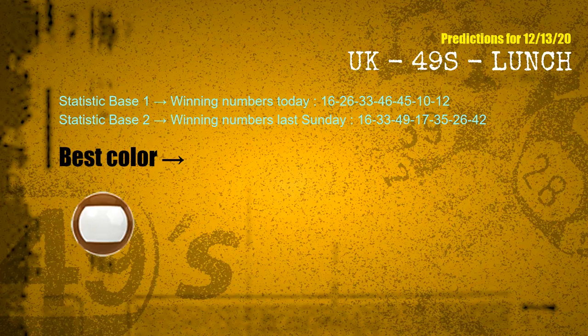According to the statistics above, with winning numbers today 16, 26, 33, 46, 45, 10, 12 and winning numbers last Sunday 16, 33, 49, 17, 35, 26, 42 — the most frequently following color is brown.